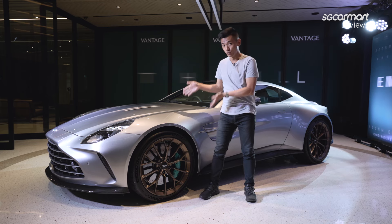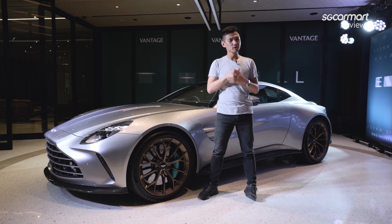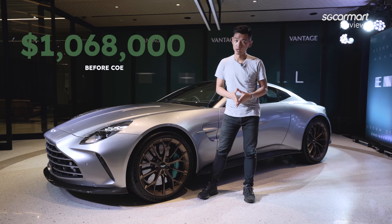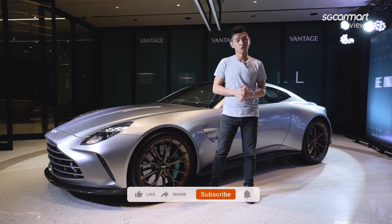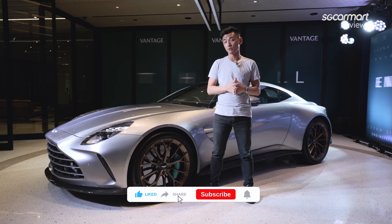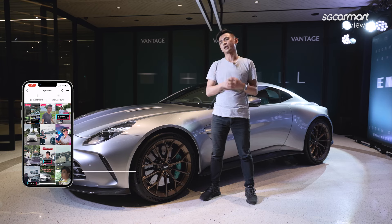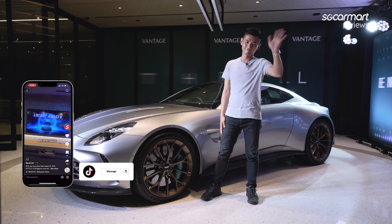That's a quick look at the new Vantage. How much is all of this performance going to cost you? $1.068 million — and that's before COE. We understand that first customer deliveries will begin towards the end of this year. I hope you've enjoyed this video — do remember to like, share, and subscribe to our channel. Hit the notification bell to be alerted of all our upcoming videos, and check us out on TikTok at sgkarma. That's all I have — see you soon. Bye!